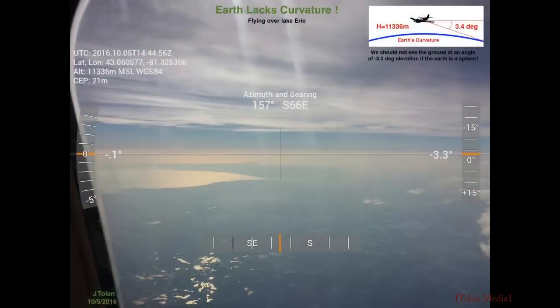I was flying from Buffalo, New York to Chicago early in the morning, and there was glare over Lake Erie. I could see way in the distance. I was testing out the notion that the horizon rises to eye level, and using an app on my phone that takes advantage of the inclinometers, I placed the crosshairs down at about negative 3.3 degrees, which is where the horizon should be from that high up in the air. Yet I could clearly see the lake. This really got me hooked on flat earth.